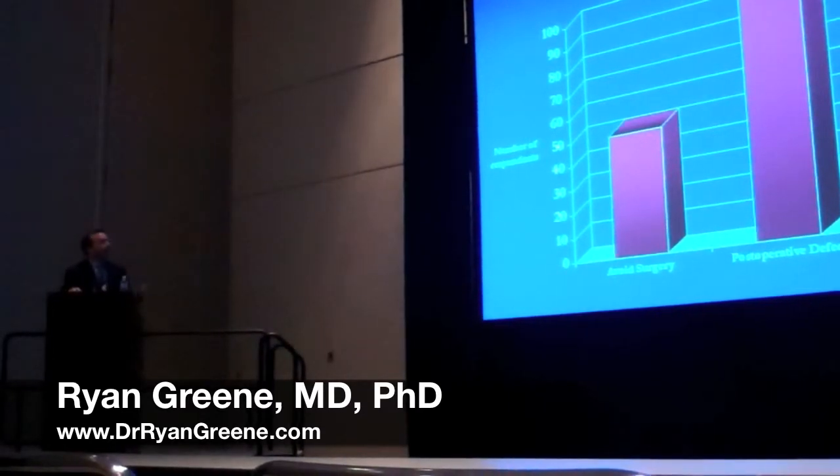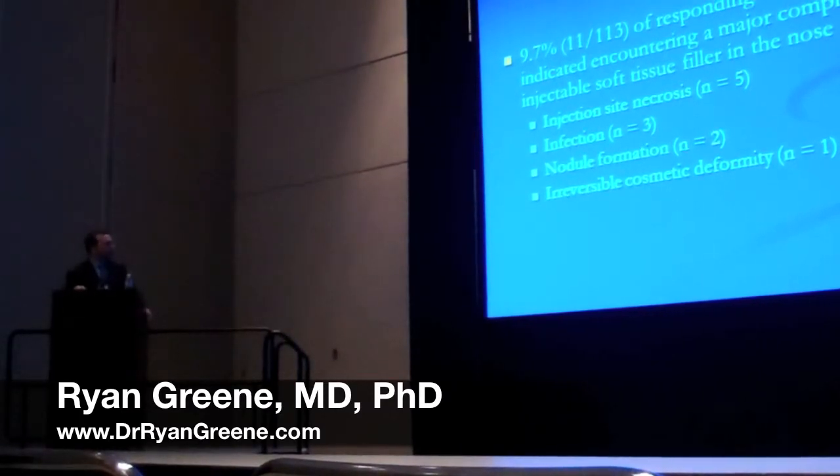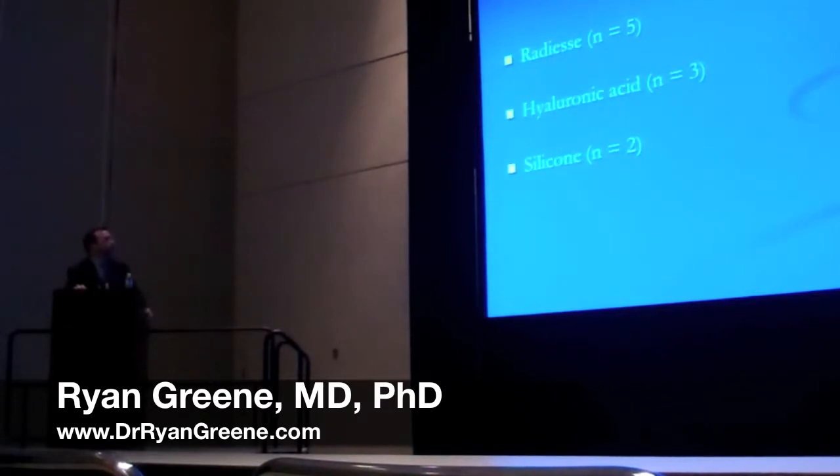We asked what the primary reason was for using these injectable fillers in the nose. The most common was for a post-operative defect or for filling in somewhere to avoid surgery, and there were some minority that said they used it to demonstrate what surgery could accomplish. Approximately 10% of respondents indicated encountering a major complication, and the most common was injection site necrosis in five respondents, with others reporting infection, nodule formation, and irreversible cosmetic deformity.